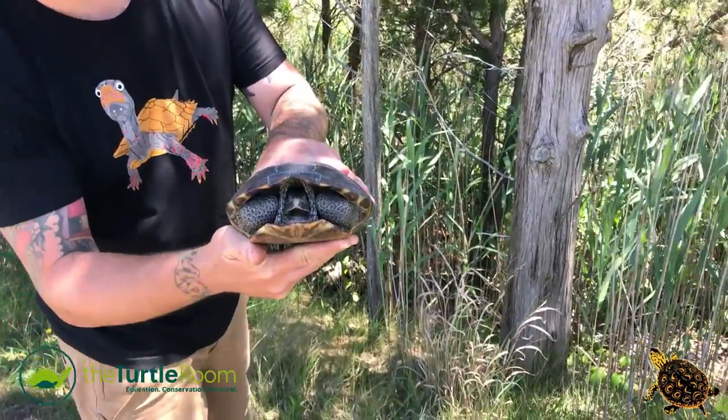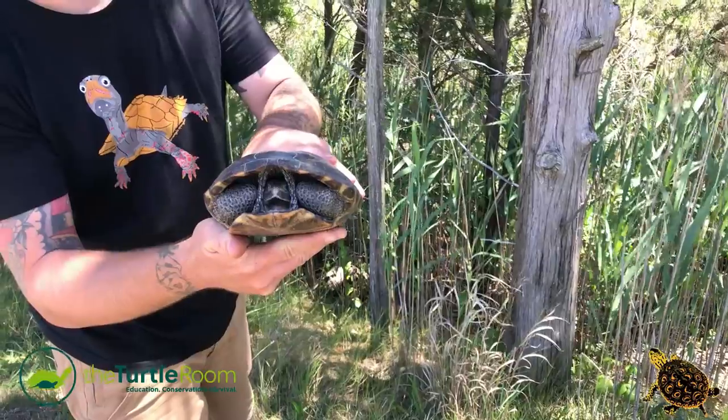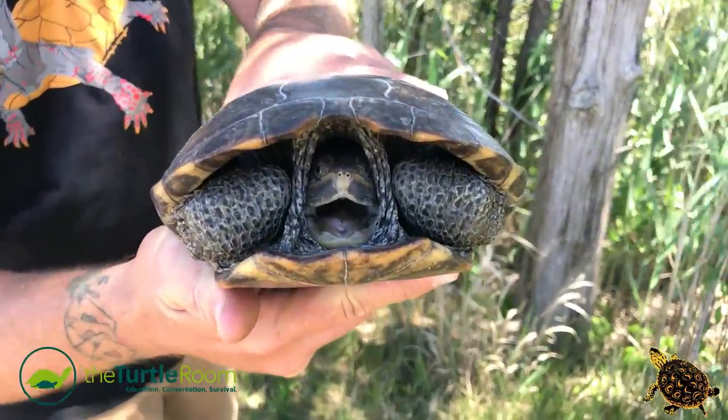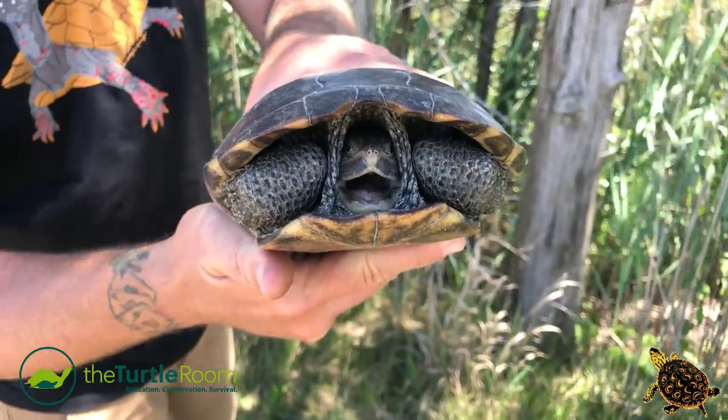That's a female Diamondback Terrapin for you. She is going to lay her eggs today. She is a native of the coastal saltmarsh.